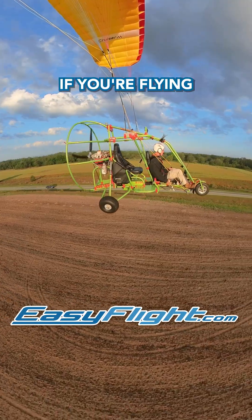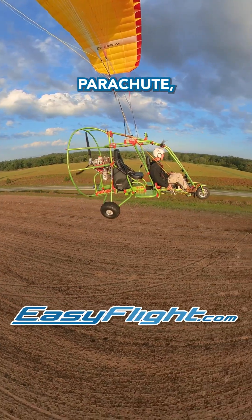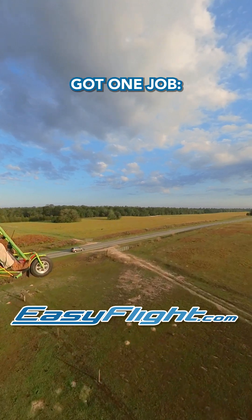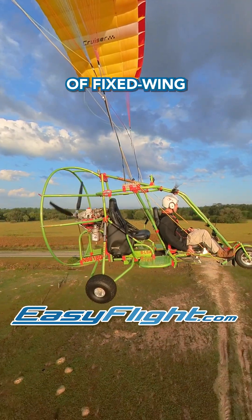But here's the twist. If you're flying a helicopter or a powered parachute, you're not locked into that left-hand pattern. Instead, you've got one job: stay out of the flow of fixed-wing traffic.